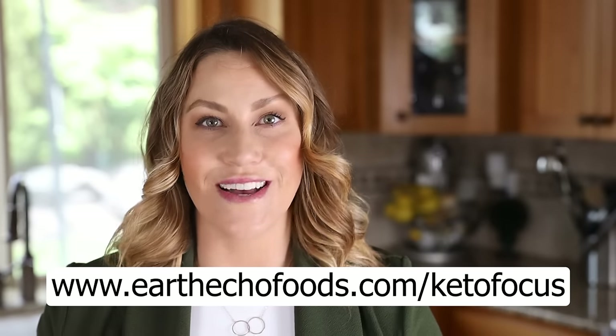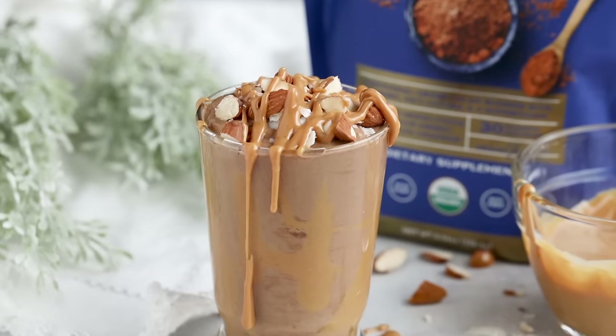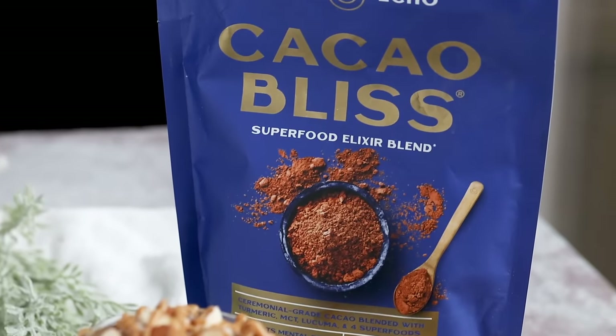If you want to try Cacao Bliss, just go to earthechofoods.com/ketofocus. Use my code KETOFOCUS to save 15% off your order, and I'll have that link down below in the description box as well.